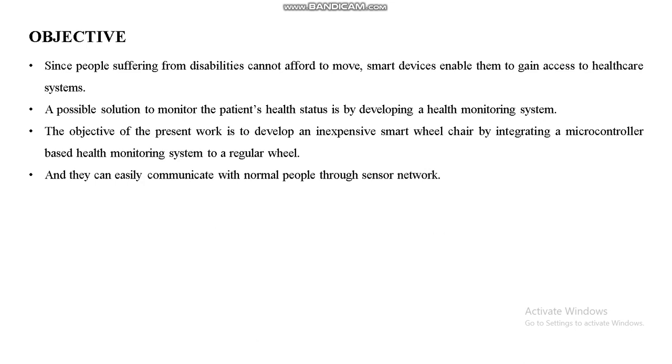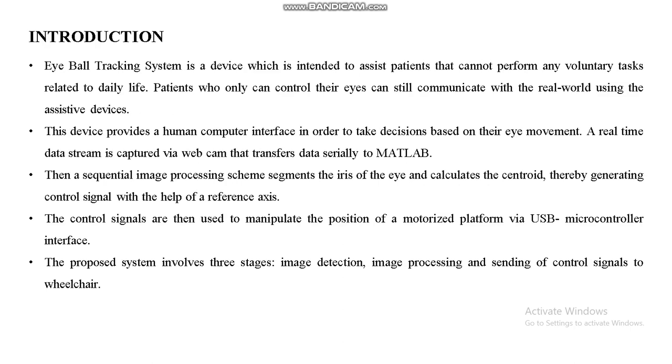Our main objective is to develop an inexpensive smart wheelchair by integrating a microcontroller-based health monitoring system, enabling users to easily communicate with normal people through a sensor network. This is a very interesting slide — the proposed system involves three stages: image detection, image processing, and sending control signals to the wheelchair.